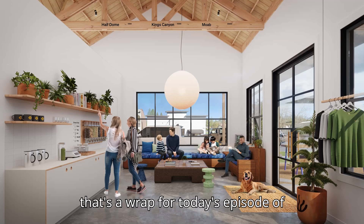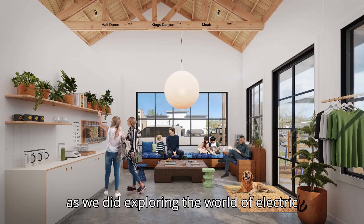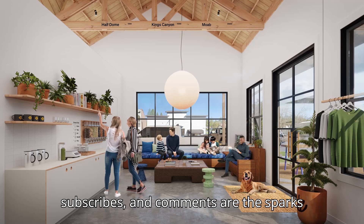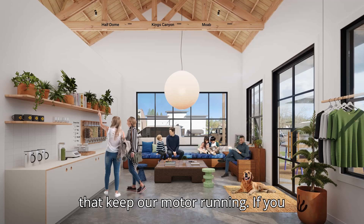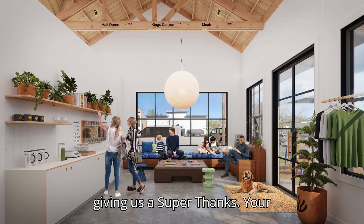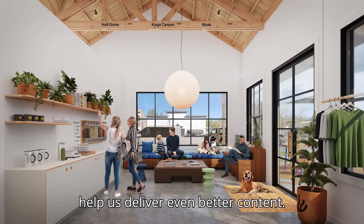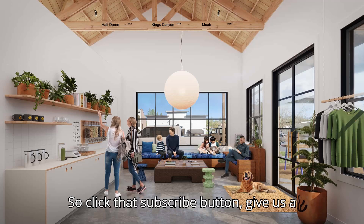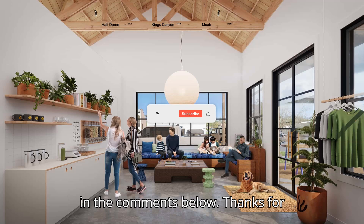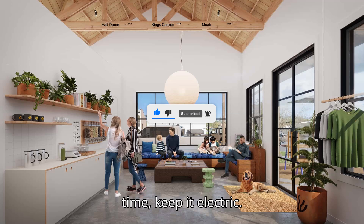And that's a wrap for today's episode of EVpedia. We hope you had as much fun as we did exploring the world of electric vehicles. Remember, your likes, subscribes, and comments are the sparks that keep our motor running. If you enjoyed today's video, please consider giving us a super thanks — your contributions make a huge difference and help us deliver even better content. So click that subscribe button, give us a thumbs up, and let us know what you think in the comments below. Thanks for watching and stay charged. Until next time, keep it electric.